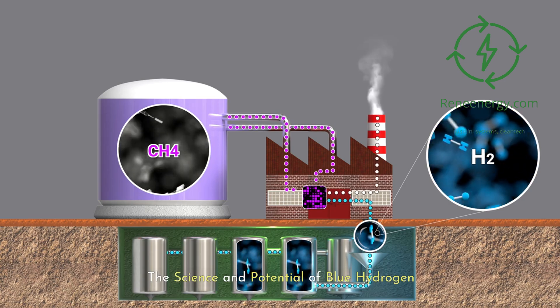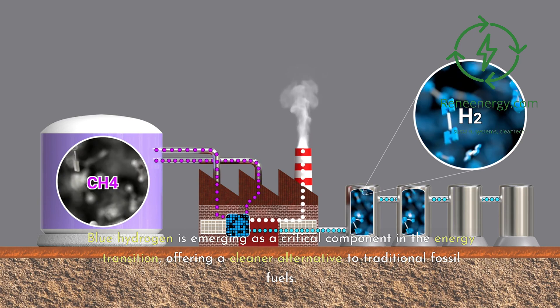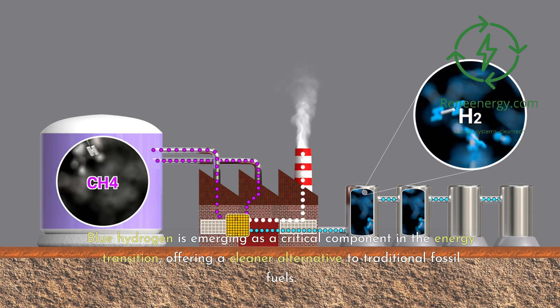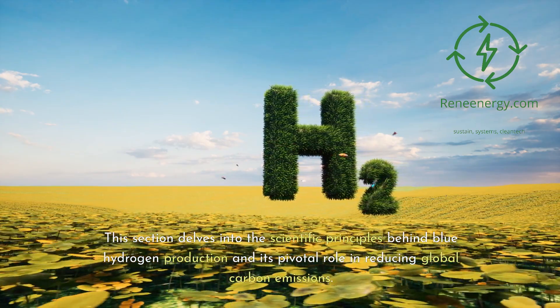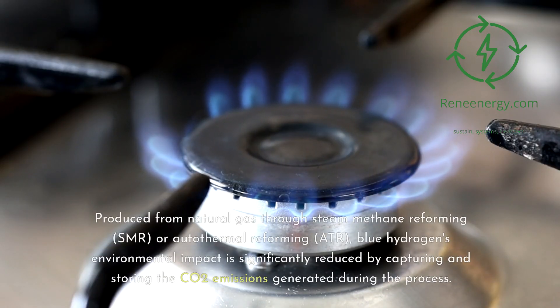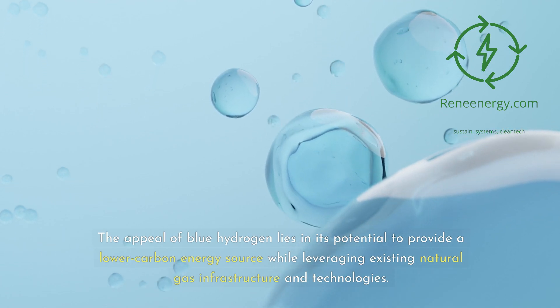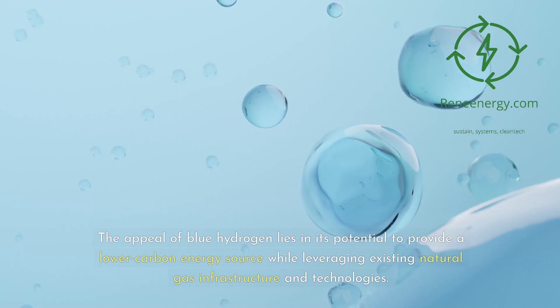Blue hydrogen is emerging as a critical component in the energy transition, offering a cleaner alternative to traditional fossil fuels. Produced from natural gas through steam methane reforming (SMR) or autothermal reforming (ATR), blue hydrogen's environmental impact is significantly reduced by capturing and storing the CO2 emissions generated during the process. The appeal of blue hydrogen lies in its potential to provide a lower carbon energy source while leveraging existing natural gas infrastructure and technologies.